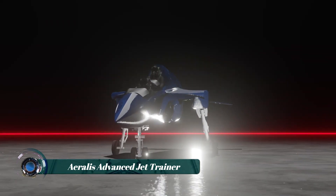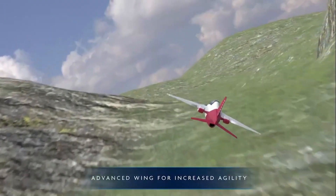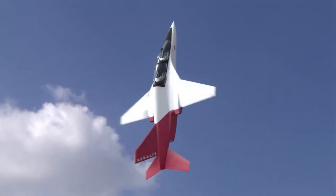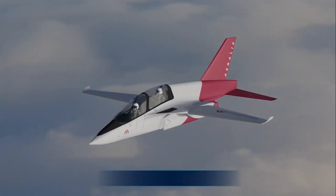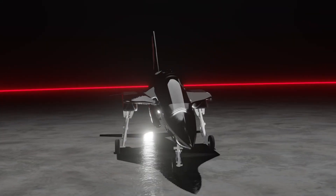The Aeralis Advanced Jet Trainer represents a new direction in military aviation — one that prioritizes modularity, cost efficiency, and long-term adaptability. Developed in the UK, this jet is designed to do more with less by utilizing a modular airframe system, allowing multiple mission roles — from basic training to light combat — using a single fuselage and interchangeable wings, tails, and engines.